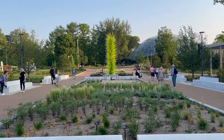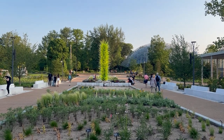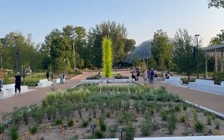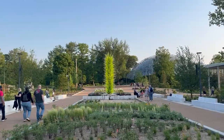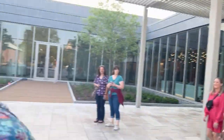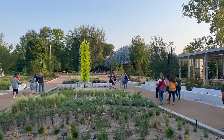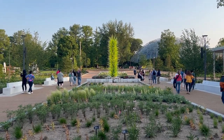They're listed A through T. This is A. It's called Vivid Lime Icicle Tower. Look at that — we're going to get up close on it. We just walked out the back of the main entrance. This is the first one. You can see the climate dome over there — the Climatron. Let's go look at it.